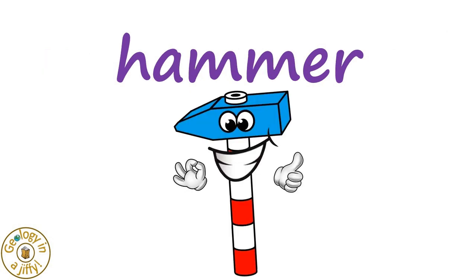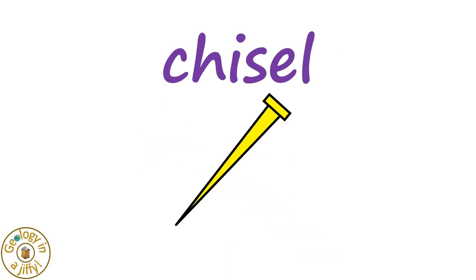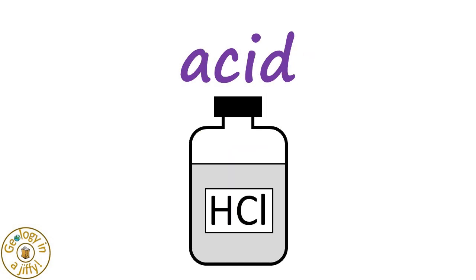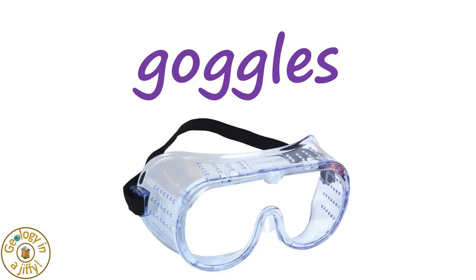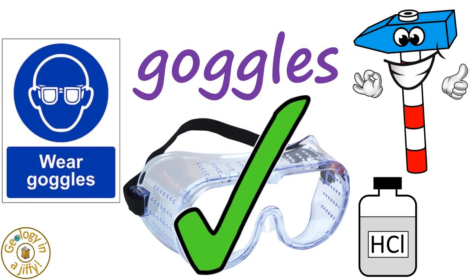And don't forget your geological hammer — not a toy one, take a real one like this — maybe with a chisel to help split open rocks for studying, maybe combined with dropping acid to see if the rock reacts with it. But then we must wear safety goggles whenever we use our hammer or our acid, as we must protect our eyes.